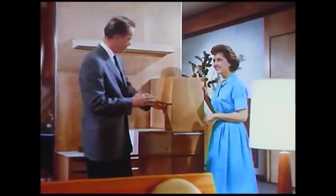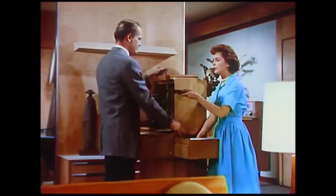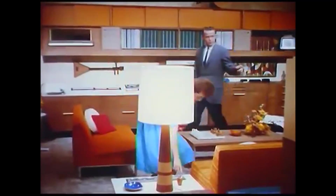A sliding wall of the entertainment center conceals a built-in projector that glides out into the room. Then at the push of a button, the lights lower automatically, a large movie screen comes down, and it's time for the show.